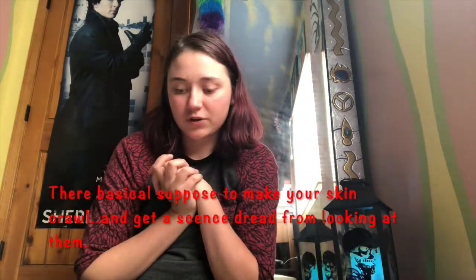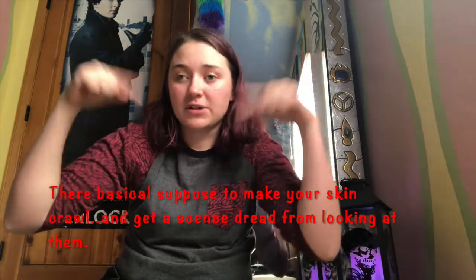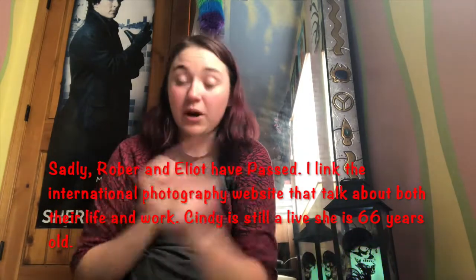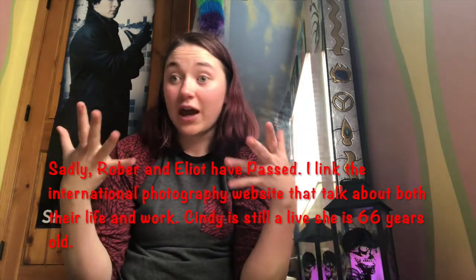To list a few photographers that are in this genre — I will be linking them down below so you can see them — one is Cindy Sherman, Robert Frank, and Elliot Pointer. Those are the three, but I will link everything down below so you can look at them and whatnot.